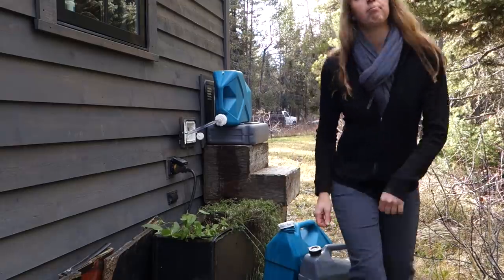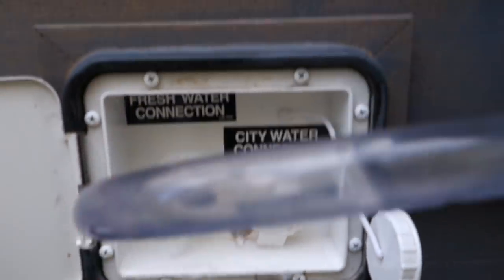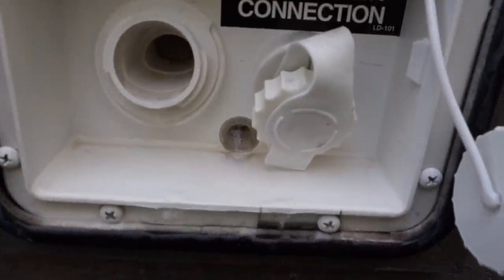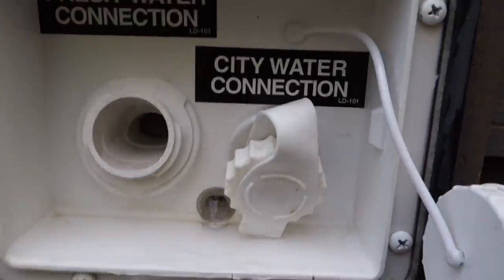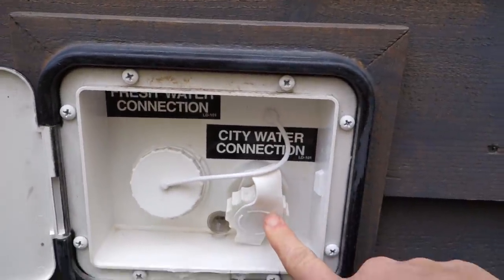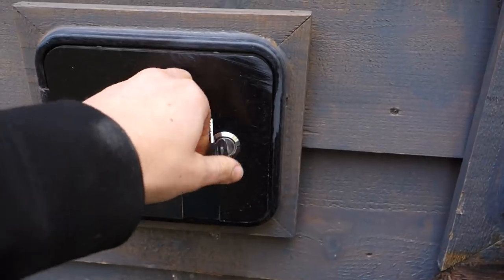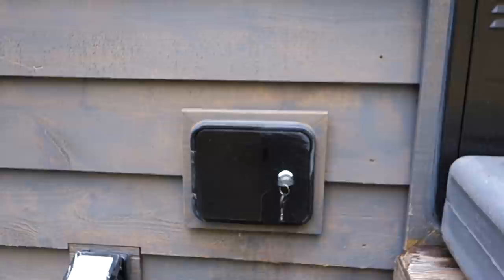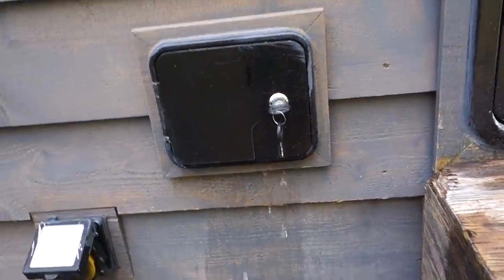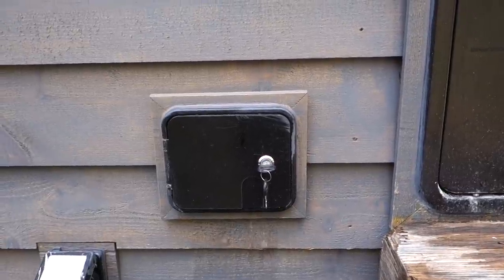I've just hit full — let me show you this. See this little thing here running out? When it's overflowing out of that little screened hole, I know my tank is completely full. So I pull it out, put my cap back on. This is where you would hook your garden hose — you can see it says 'city water connection' and 'fresh water connection.' I do have one water jug left that is not empty yet, so because it's not below freezing I'm just going to let it sit here and pour it in the next day once I've made some more room.